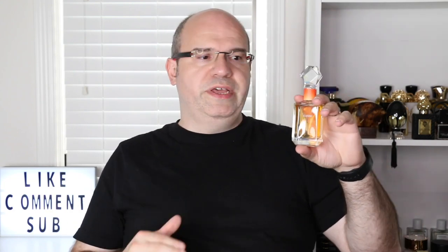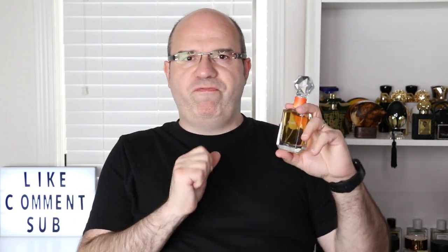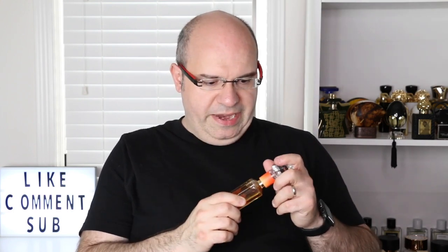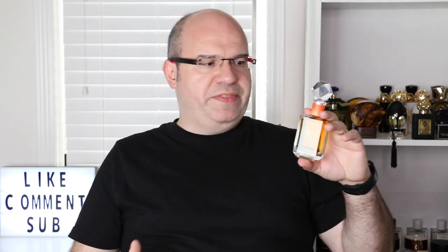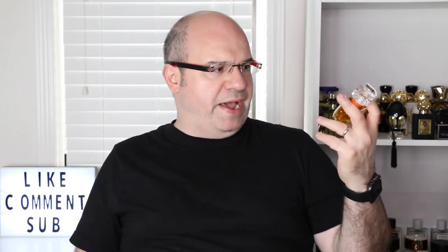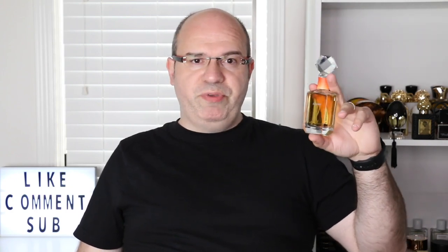It's super lush — it's just so, so good. When I smelled this at the show, I just fell in love with it and said I've got to have this one. I just love the way it felt on me. This is a unisex fragrance, so men or women can definitely wear this.